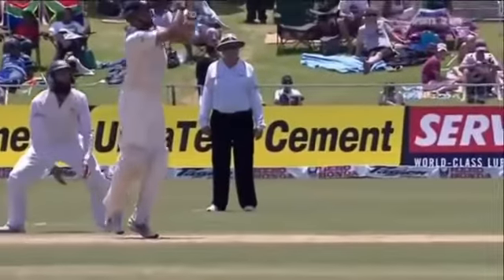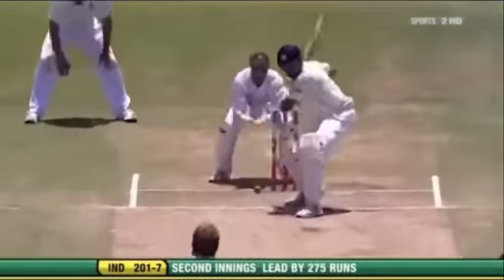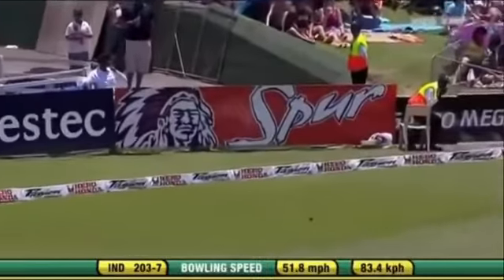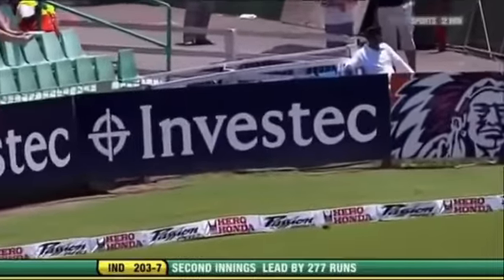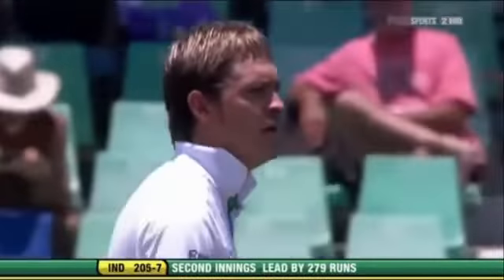Beautiful — look at the hands through the ball. That's gone through and will reach the boundary. So that takes Laxman into the 80s.